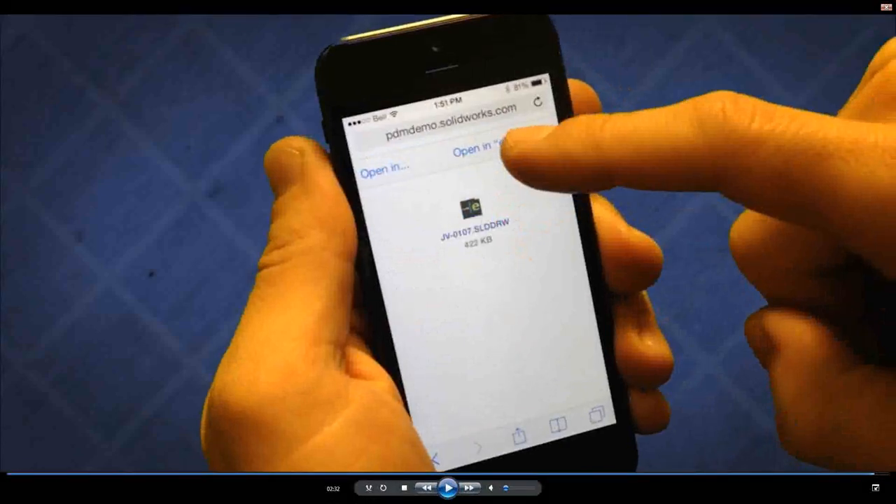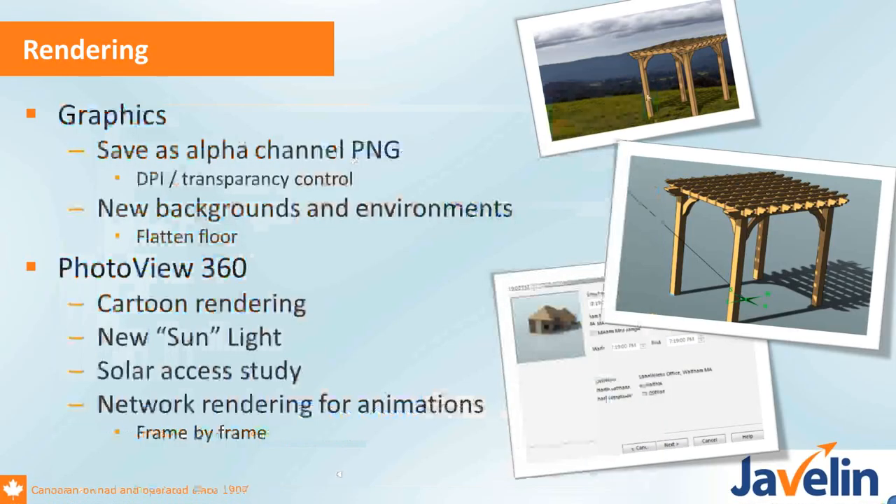Moving on to the SOLIDWORKS solution, on the rendering side there are some nice capabilities. You can now save renders as PNGs and do an alpha channel — meaning transparency — so you can use those screen captures more easily in documentation with text showing through the background. There are also enhancements with the environments you're working with, and in PhotoView 360 there's a nice enhancement with cartoon rendering.